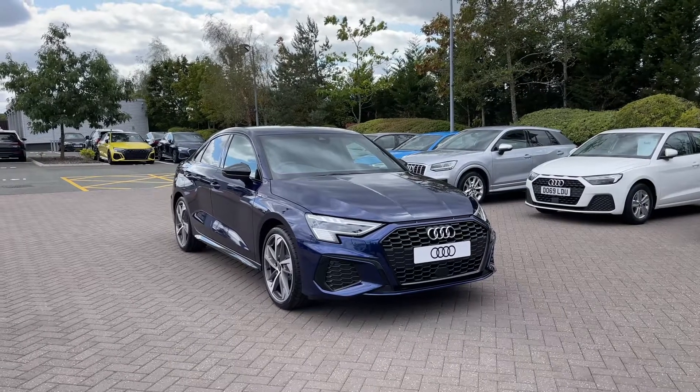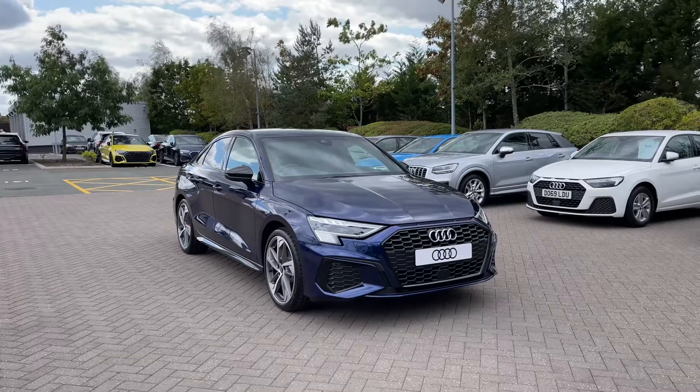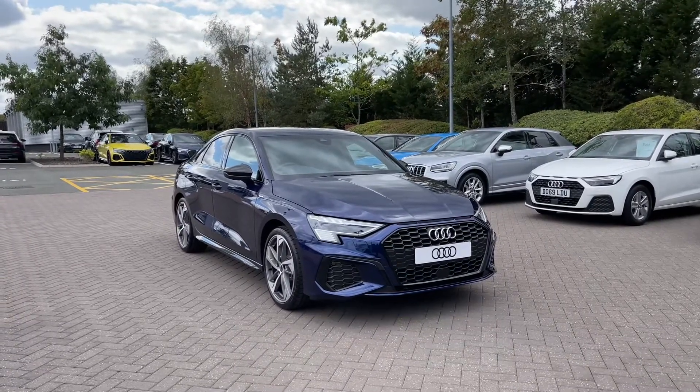Hello and welcome to Stoke Audi. Today I'm going to be showing you around this brand new Audi A3 2.0L 35TDI Edition 1 with the S-Tronic Automatic Gearbox.